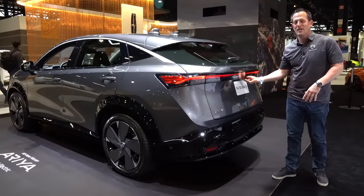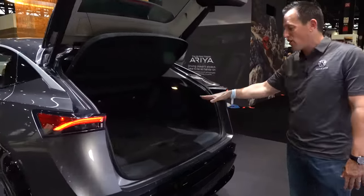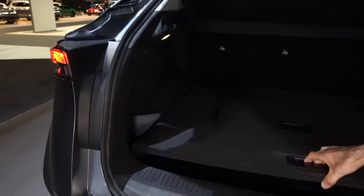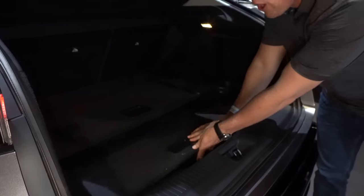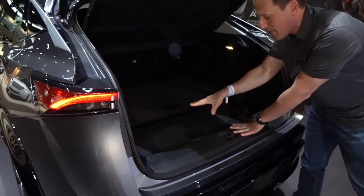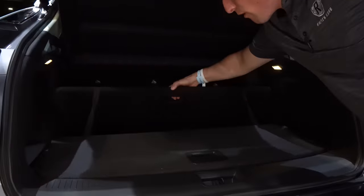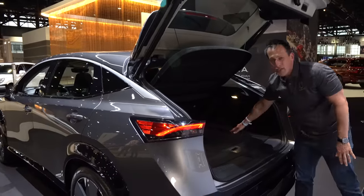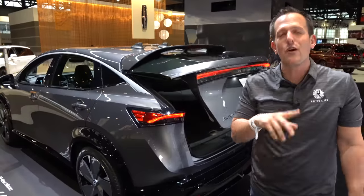Time for the cargo area. Just hit the button and the electric-assist liftgate comes up quickly, greeting you with a ton of cargo room. On each side you have notches for storage. With the cargo floor, it stands up so you can access the space easily, or you can take it out and lower the floor — you can raise and lower it depending on your needs. Any way you want to configure it is up to you. A drive of this vehicle is coming soon, so stay tuned in a few weeks.